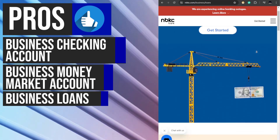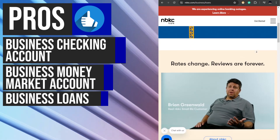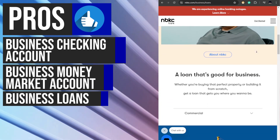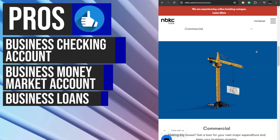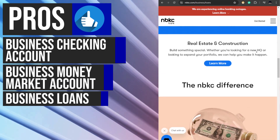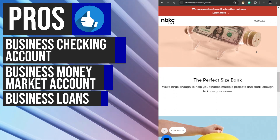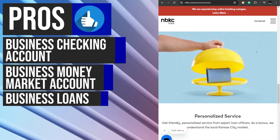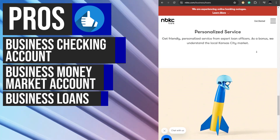nbkc understands that every business has unique financing needs. That's why they offer personalized business loans tailored to the specific requirements of each client. With expert loan officers who have a deep understanding of the local Kansas City market, businesses can trust that they are receiving the best possible guidance throughout the loan process. nbkc's quick and secure loan processing ensures that businesses can access the funds they need efficiently, whether for property purchase, construction, or other business purposes.